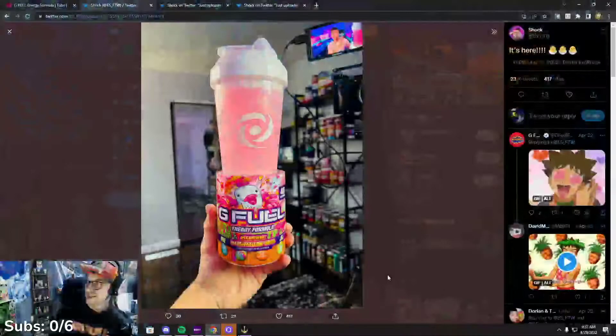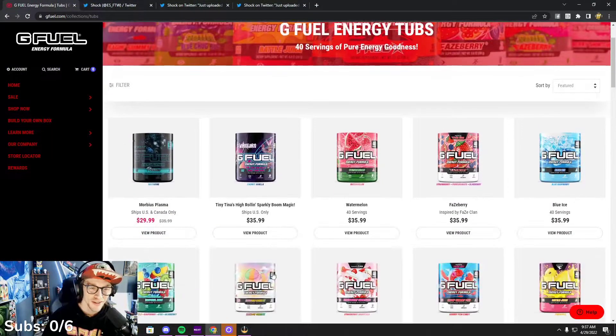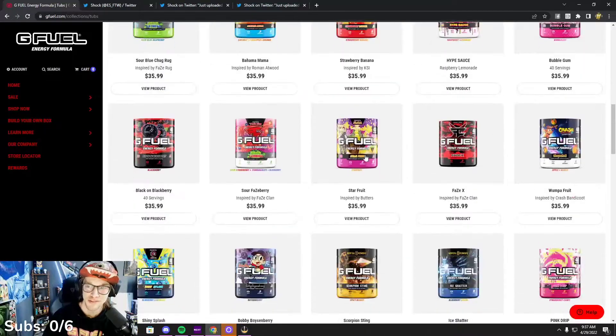It's here — it actually came in a couple days ago: Generic Marshmallow Birds G Fuel. Very vibrant pink, for Easter I believe. This was the Easter exclusive flavor; it is no longer available on the site, so go ahead and check that out on the site right now. They do have some new flavors available though.